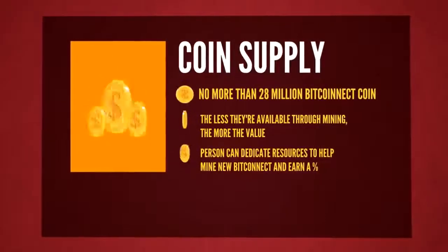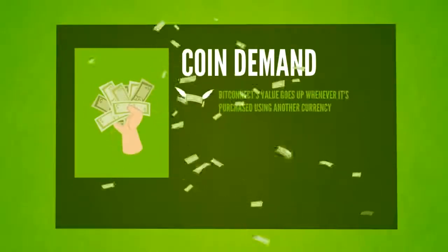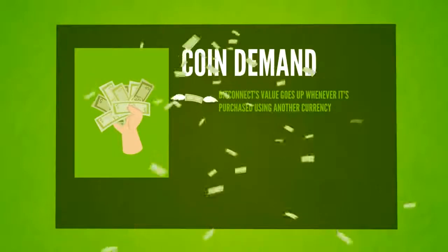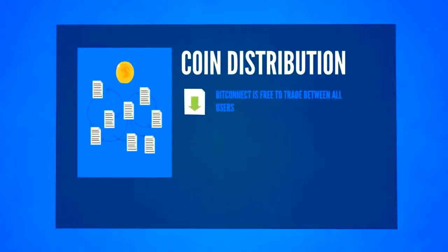Persons can dedicate resources to helping mint new BitConnect and earn a percentage. Coin demand: every time BitConnect is purchased using another type of currency from persons who want to use the system, the value goes up. Coin distribution: BitConnect is free to trade between all users.